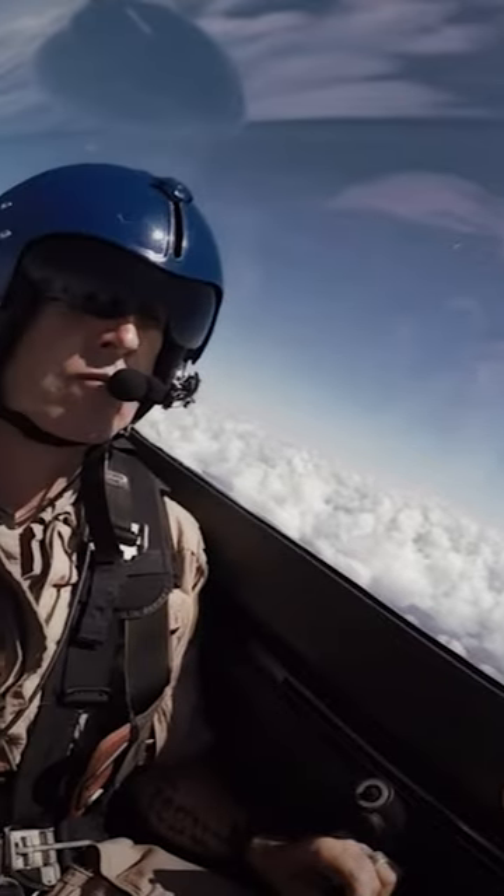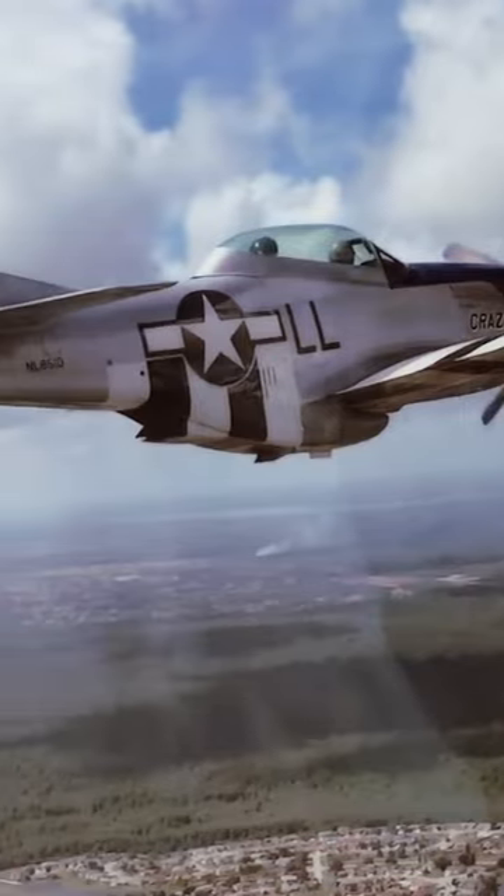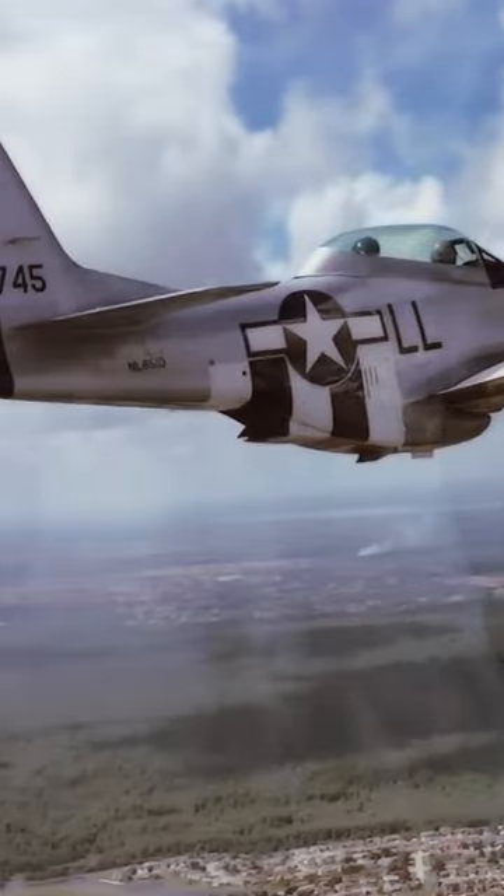During an orientation flight in one of Stallion 51's warbirds, the passenger is encouraged to handle the majority of the flight on his own, from straightforward maneuvering to high performance aerobatics.